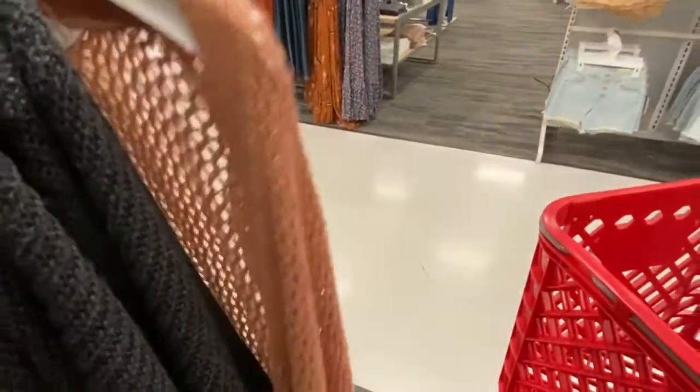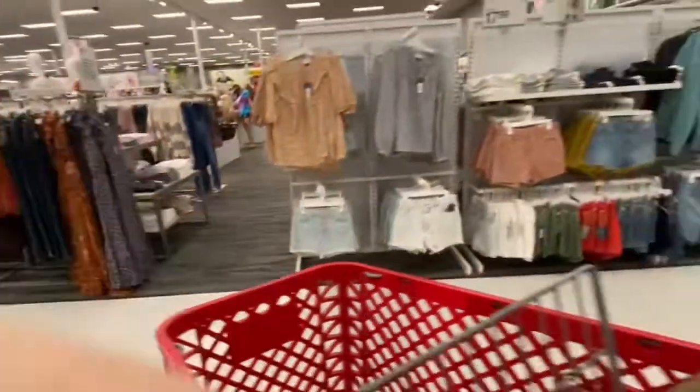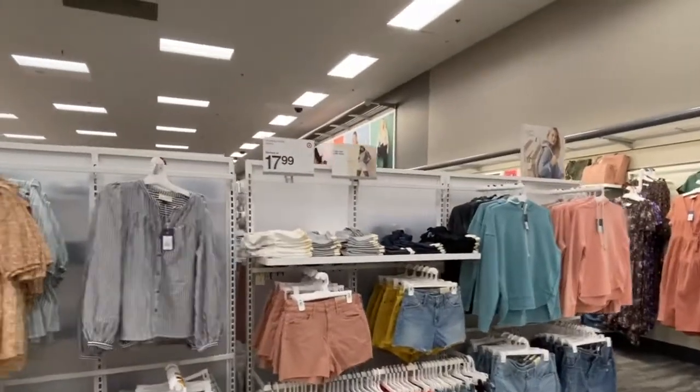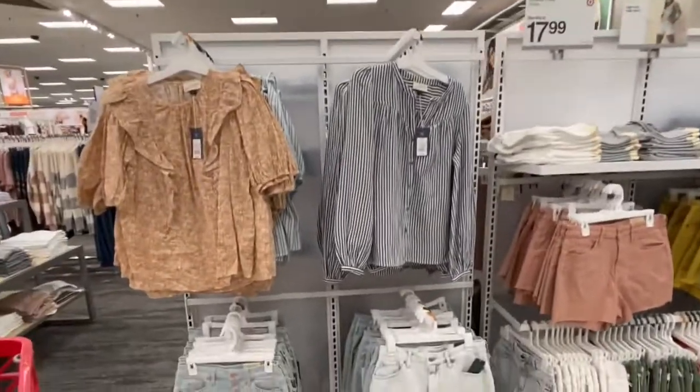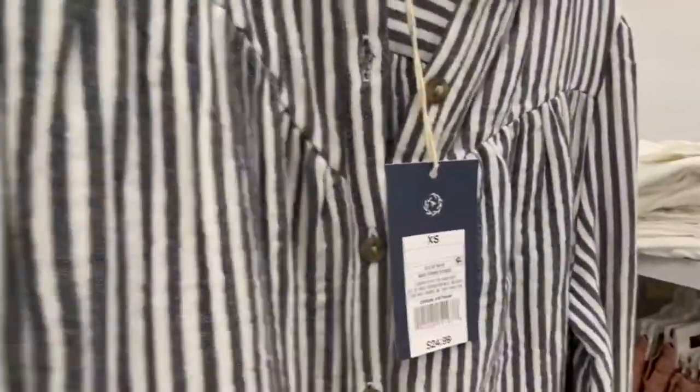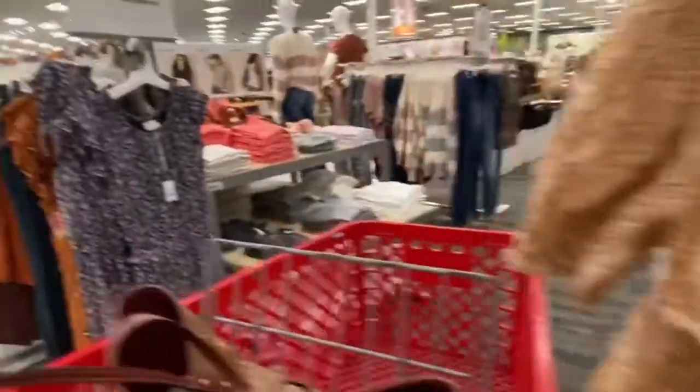And of course they still have some summer shorts and summer shirts because we're in the transition from summer to fall.